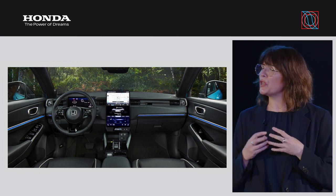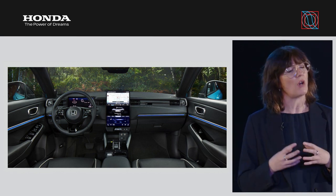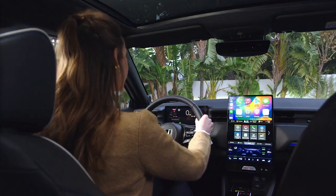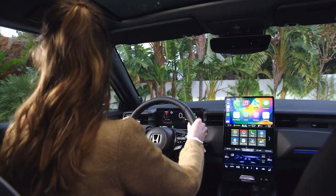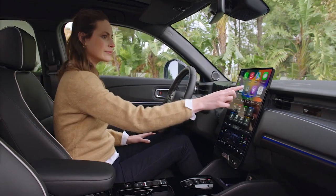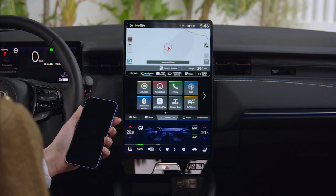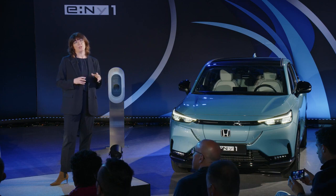Turning our attention inside, when designing the eMY1, the focus was to create a comfortable space that ensures an engaging, stress-free driving experience. Most striking is the 15.1-inch central portrait-style display, which is split into three distinct zones for simple and quick operation. The upper zone displays frequently used drive features such as the navigation system and external cameras, while the centre is for audio and advanced trip information, and the bottom is for climate control.